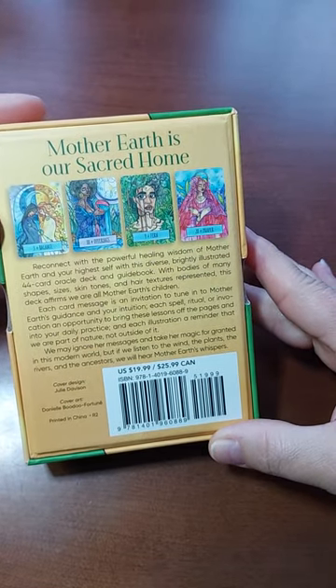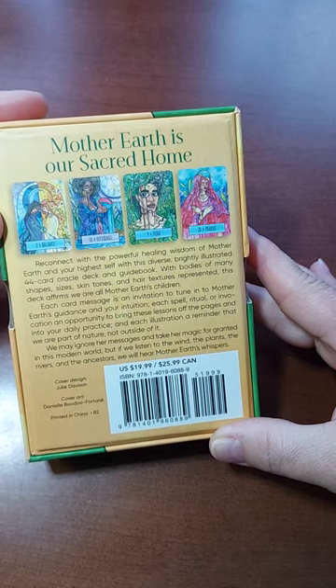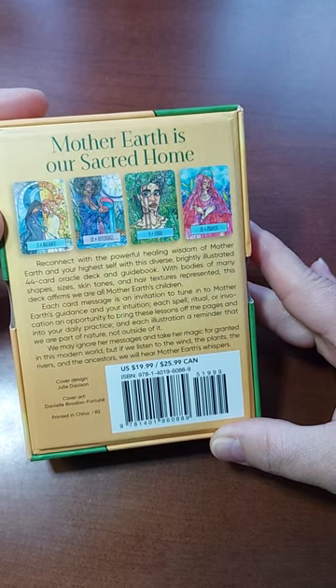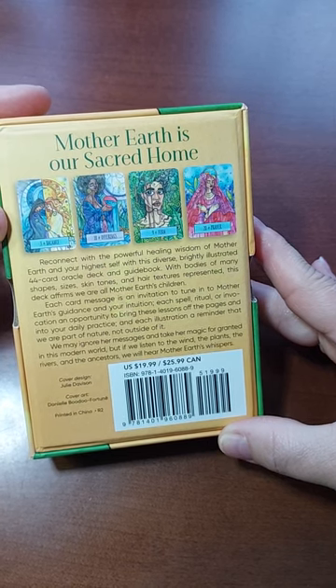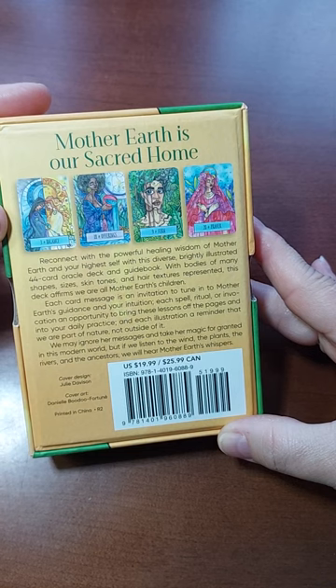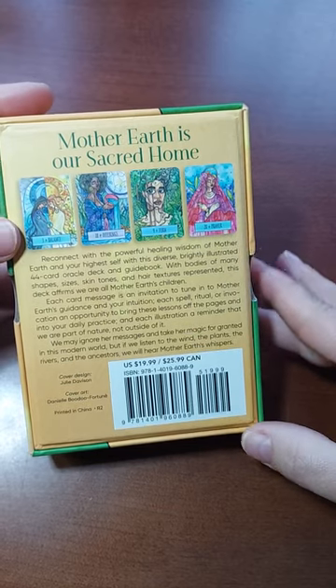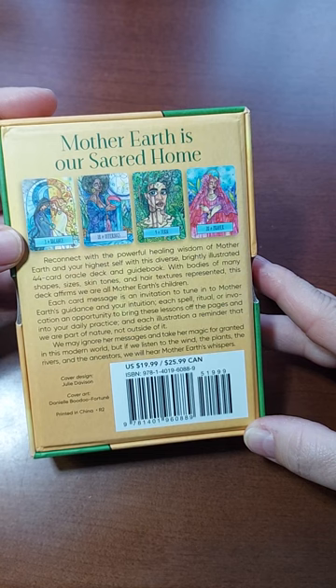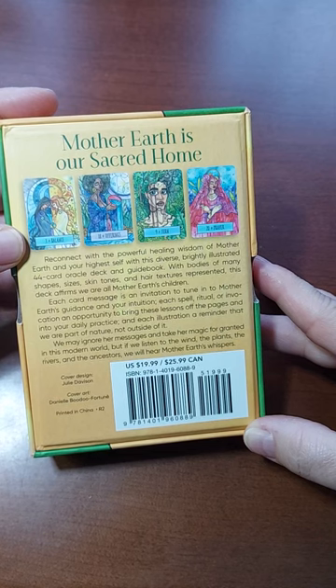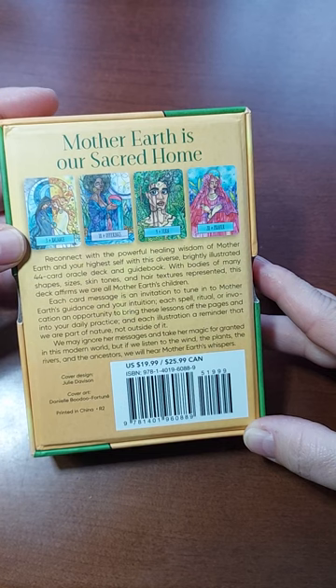Mother Earth is a sacred home. Reconnect with the powerful healing wisdom of Mother Earth and your highest self with this diverse, brightly illustrated 44-card Oracle deck and guidebook. With bodies of many shapes, sizes, skin tones, and hair textures represented, this deck affirms we are all Mother Earth's children. Each card's message is an invitation to tune into Mother Earth's guidance and your intuition.